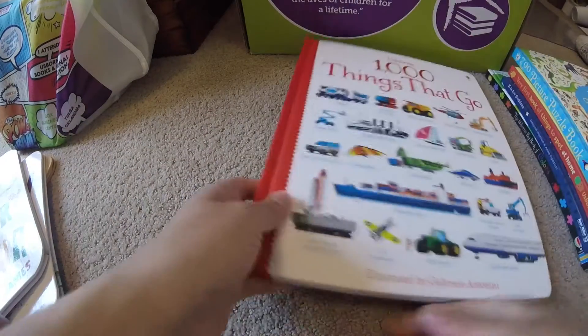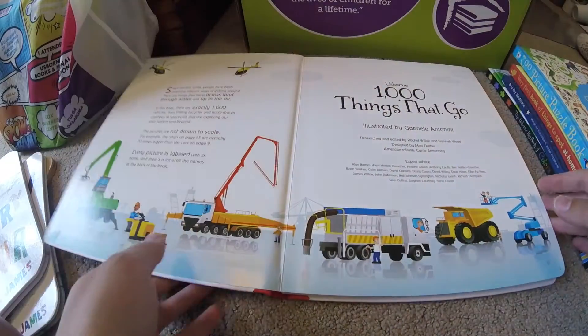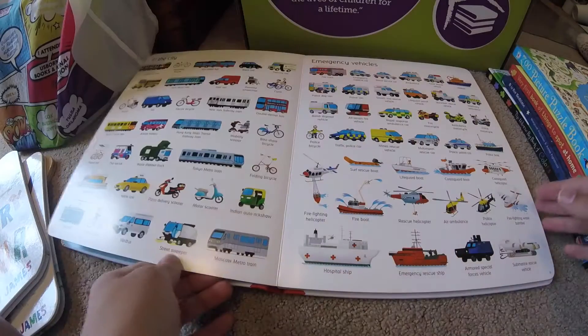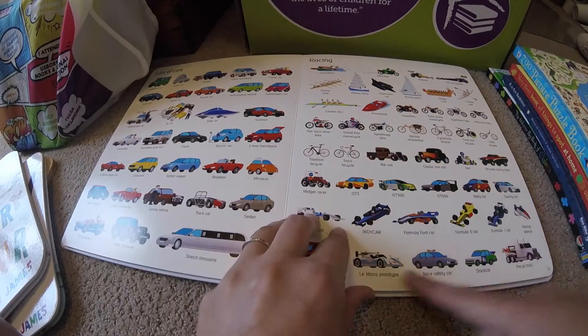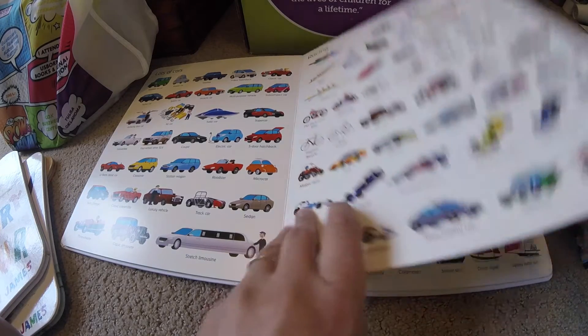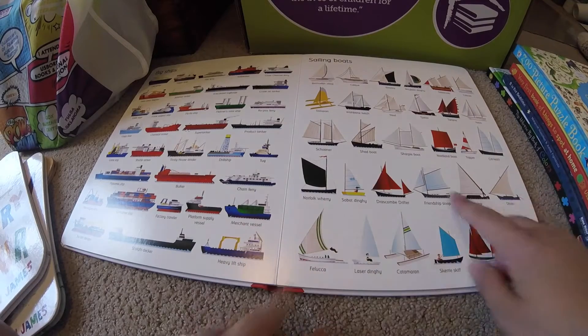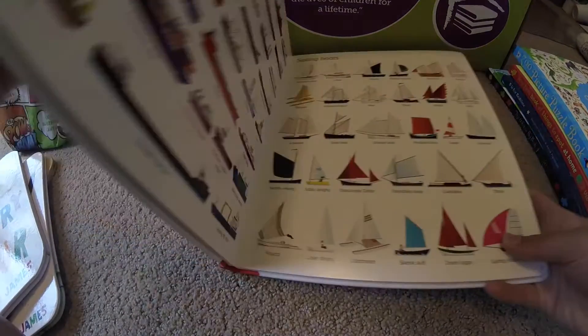A Thousand Things — we have several of these, so whatever your kid's into you can find a different one. This one's all about things that go: cars, trucks, planes, bicycles. I've learned about some things in here that I was like, what? Like all these different sailboats — who even knew? I didn't. I really really like these.